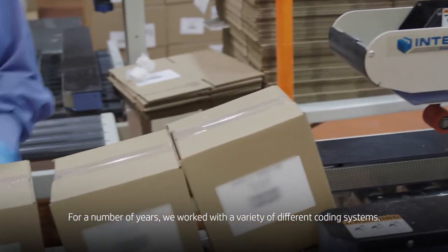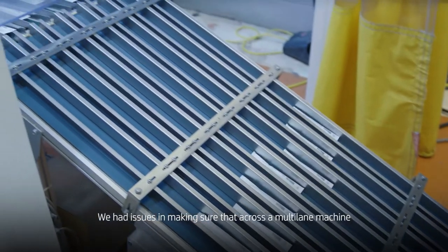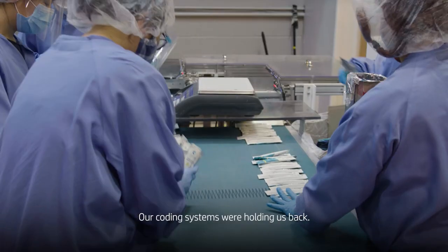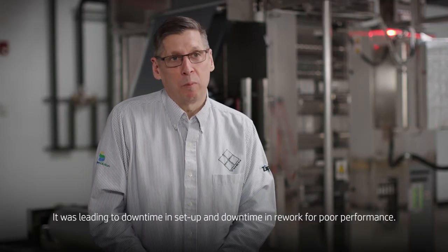For a number of years, we worked with a variety of different coding systems. We had issues making sure that across a multi-lane machine, you had each number set up correctly. Our coding systems were holding us back. It was leading to downtime in setup and downtime and rework for poor performance.